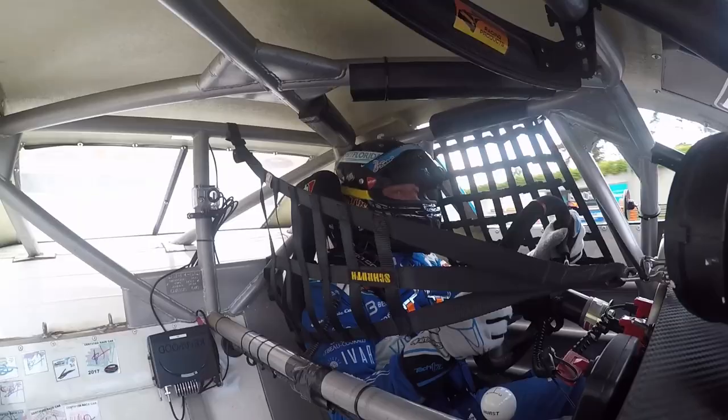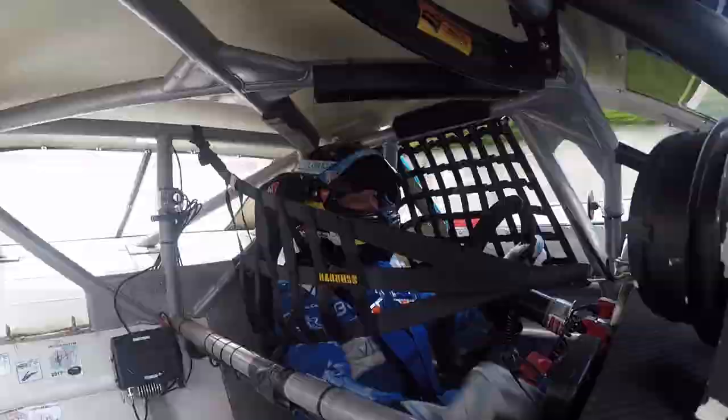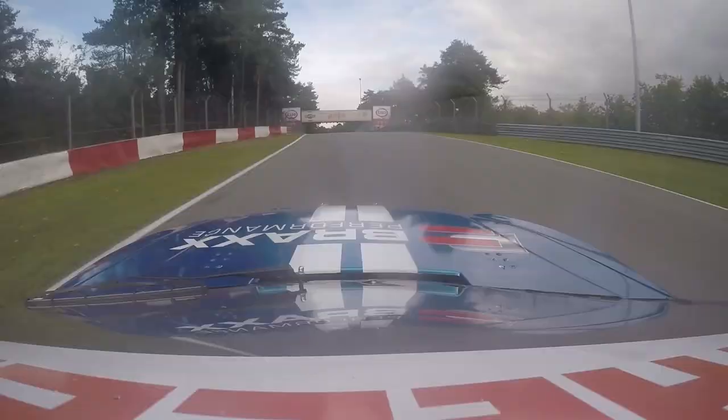Very high curbstones here, trying not to use too much of it to not do any damage to the car. Accelerating: second gear, third gear, fourth gear, up the hill, down the hill.